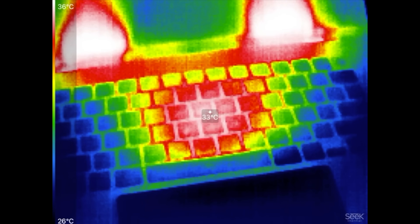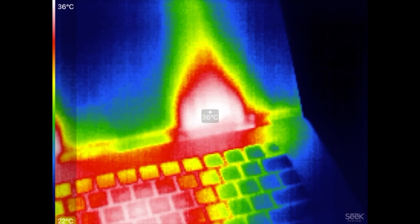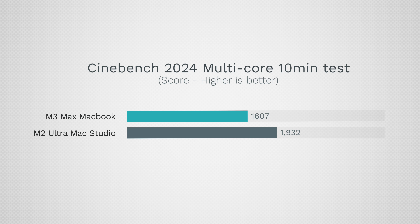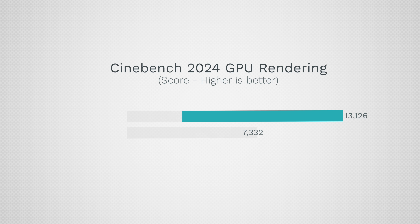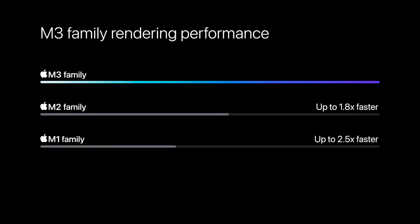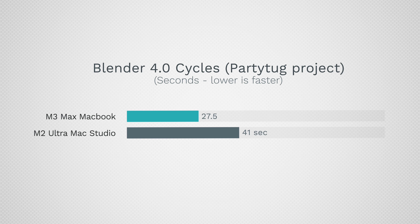If you care about a quiet desktop setup, the Mac Studio is where it's at — cool and quiet. The M3 Max MacBook Pros get way louder than any MacBook in the past and actually use more power than older Intel versions, even though this is an ARM chip. In Cinebench 2024 the performance gap is slightly higher at 20 percent for raw CPU, but for graphics — because of ray tracing — the M3 Max MacBook Pro absolutely destroys the Mac Studio, 79 percent faster.